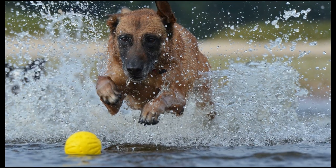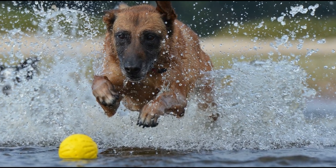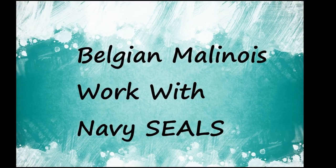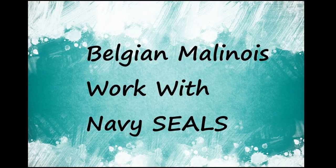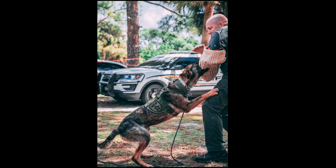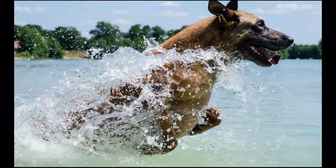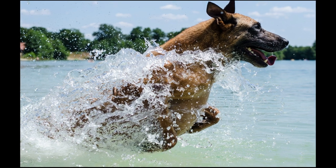The Belgian Malinois started its military career during World War I, when they served as messengers and assistants to the Red Cross. According to some accounts, they also pulled ambulance carts and carts carrying firearms. Today, Malinois are incredibly important members of the U.S. military. Most of the dogs that work with the elite Navy SEALs are Malinois, including Cairo, the brave canine that helped SEAL Team 6 take down Osama Bin Laden in 2011.